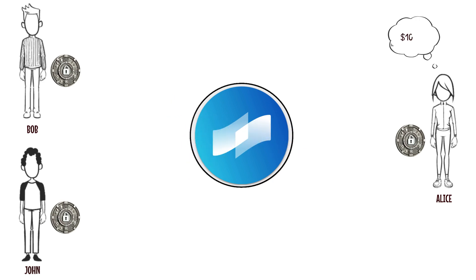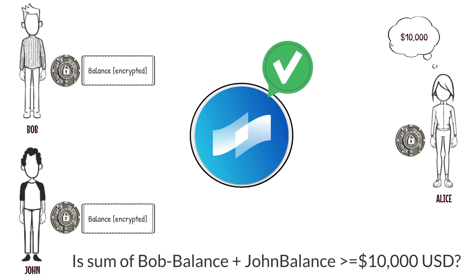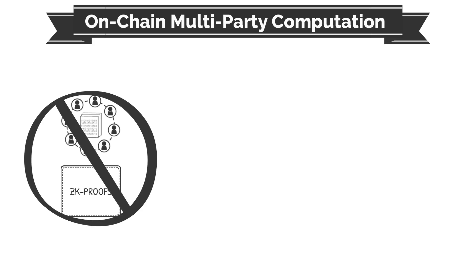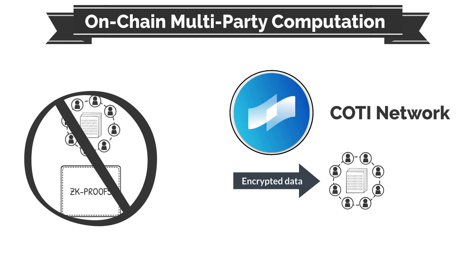Imagine Alice is looking for a $10,000 loan and wants to know if Bob's and John's combined balance can satisfy her loan requirements. Using Cottey V2, this question can be answered while preserving the privacy of Bob's and John's accounts. This is referred to as on-chain computation, and it's one of the many types of computation offered on the Cottey network. Multi-party computation is something that was not possible with prior privacy technologies, such as ZK proofs. Performing computation on multiple data points can even be done while the data is encrypted, further securing your data.